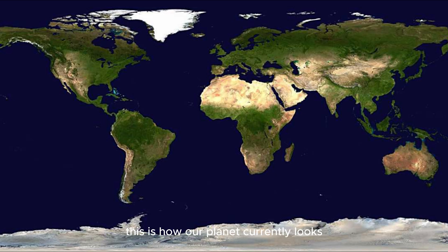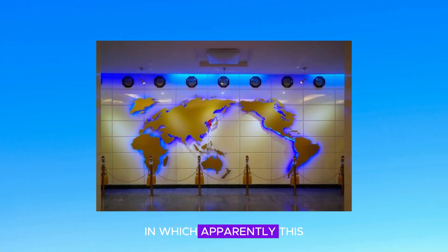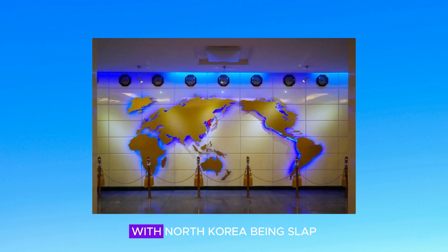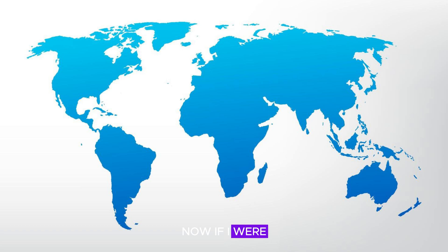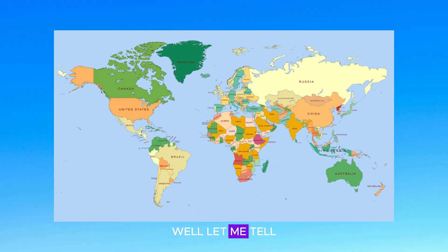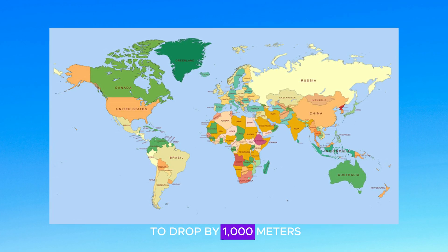This is how our planet currently looks. The image of a traditional two-dimensional map triggers familiarity in our brains — unless you're from North Korea, in which apparently this is how they view the world, with North Korea being slap bang in the middle, of course. If I were to remove a country or two, the world map instantly looks off. Our brains love recognition patterns and familiarity, so seeing this is kind of weird. Well, let me tell you what is even weirder: what our world map would look like if sea levels were to drop by 1,000 meters.